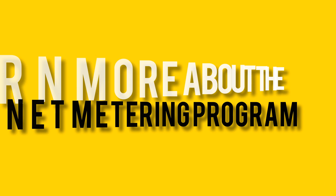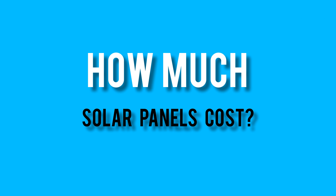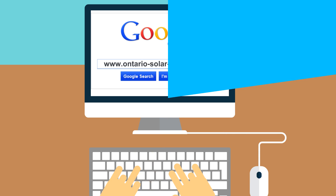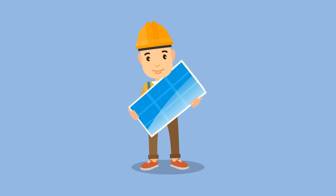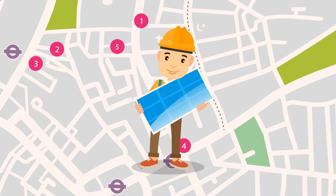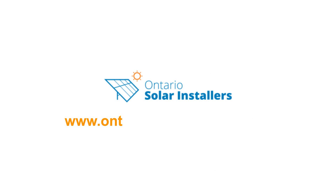Want to learn more about the net metering program and find out how much solar panels cost? Visit our website and fill out a request form to receive free quotes from professional solar installers in your area. www.ontario-solar-installers.ca